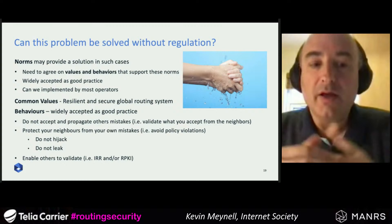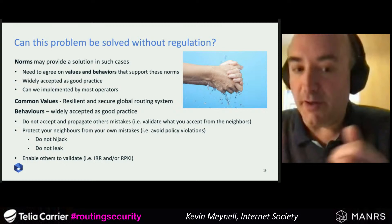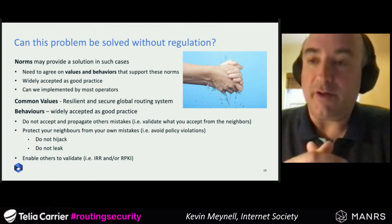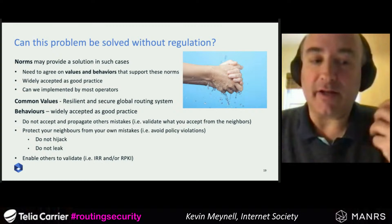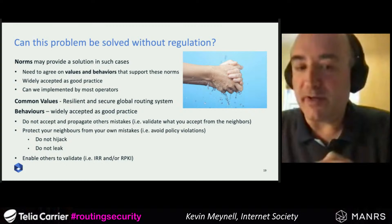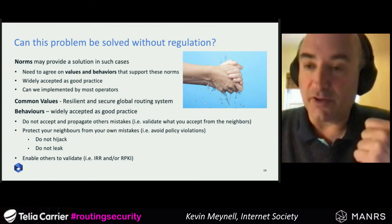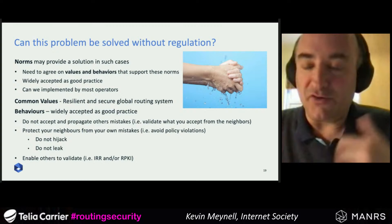Essentially it comes down to: do not accept and propagate the mistakes of others — validate what you accept from other networks and protect your neighbors from your own mistakes, for example by not allowing hijacking or leaks. It's also important to make sure your number resources — AS numbers and IP prefixes — are up to date and can be validated by others. There are two main ways of doing this: internet routing registries (IRR) and RPKI, which has been around for at least 10 years.